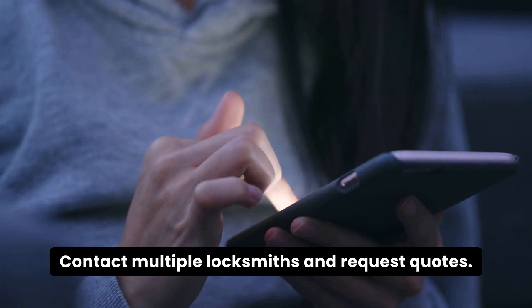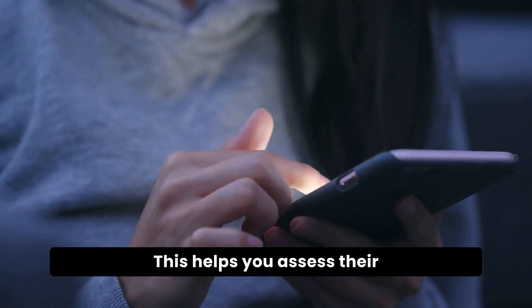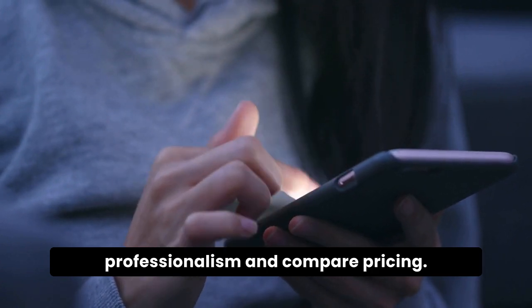Contact multiple locksmiths and request quotes. This helps you assess their professionalism and compare pricing.